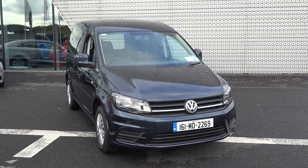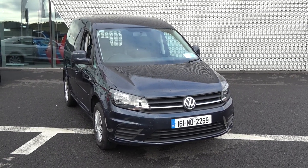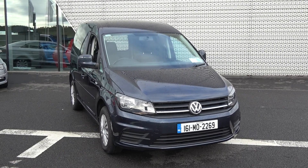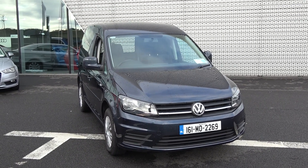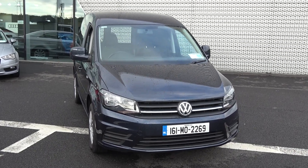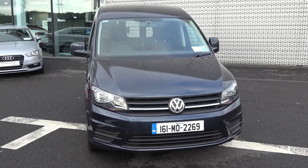Hello and welcome to Connelly's Volkswagen Commercial Online Sales Channel. This is the 2016 Volkswagen Caddy panel van, coming with a 2.0 litre TDI engine, 75 brake horsepower. This is the Trendline model, coming with a 5-speed manual and finished in Starlight Blue metallic.